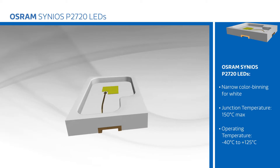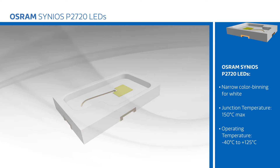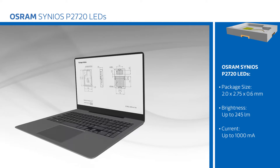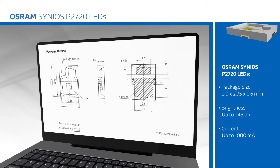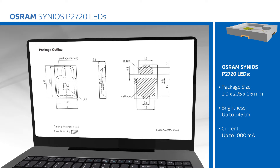Osram's Cineos P2720 LEDs have very low thermal resistance, allowing for standard PCB materials to be used, and offer excellent thermal stability and temperature cycle stability, with the lead frame optimized to ensure stable solder joints. The compact size lends itself to high-density arrays that simplify color mixing.